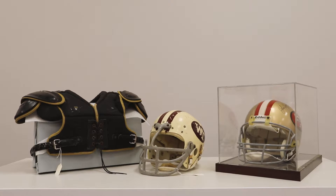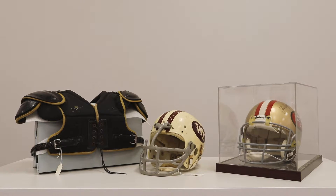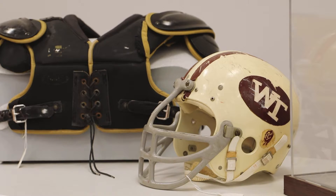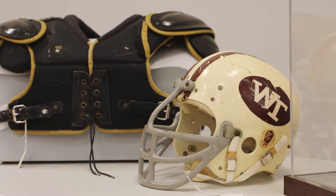Every piece of equipment, seen and not seen, is specifically designed for its role in protecting the player. Each piece of equipment has been engineered over the years to perform as efficiently as possible with scientific theory being applied. But things weren't always as scientific as they are today. The origins of equipment started with individuals using everyday found materials to protect themselves in a sometimes dangerous game.